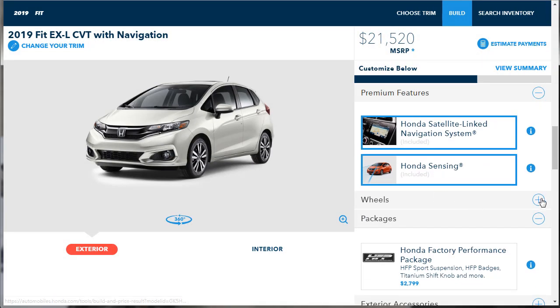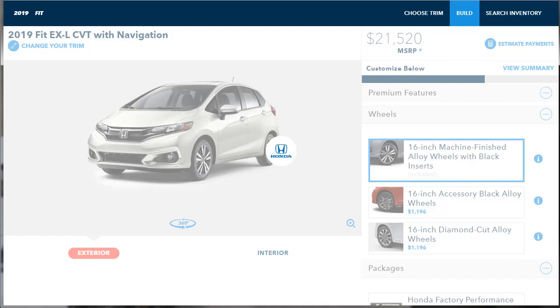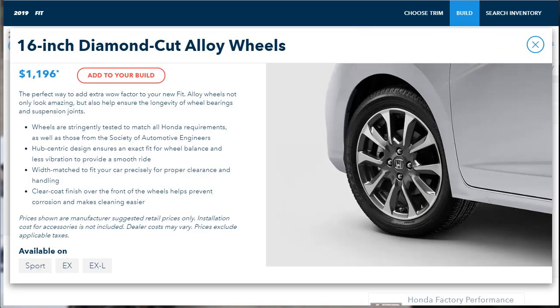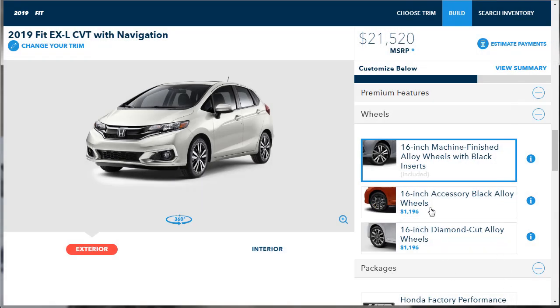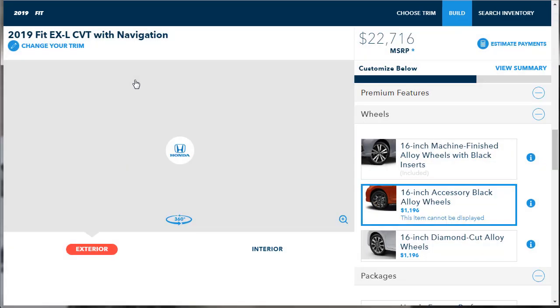Honda Sensing is already included. What about wheels? We've got the standard 16-inch wheels, but there are also accessory diamond-cut wheels that look more fun. They're available on the EX-L and they're $1,196. We're going to get those. We're now sitting at $22,716.